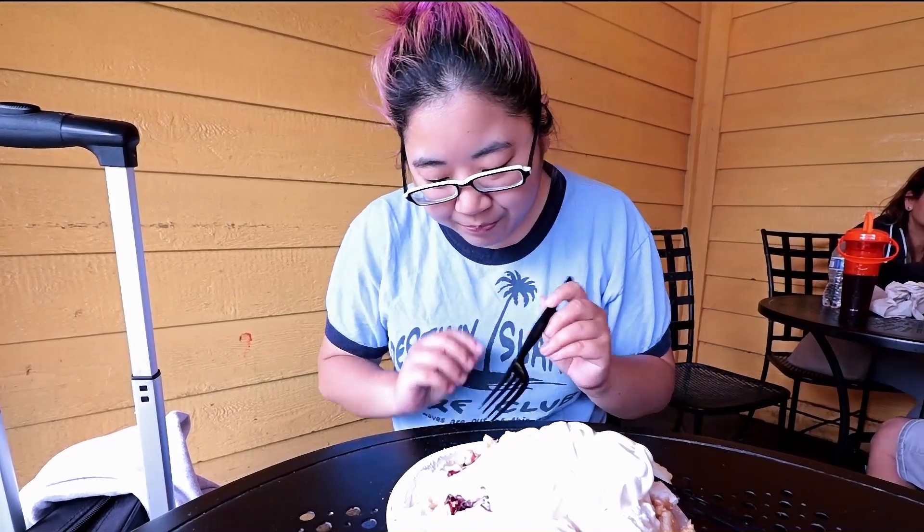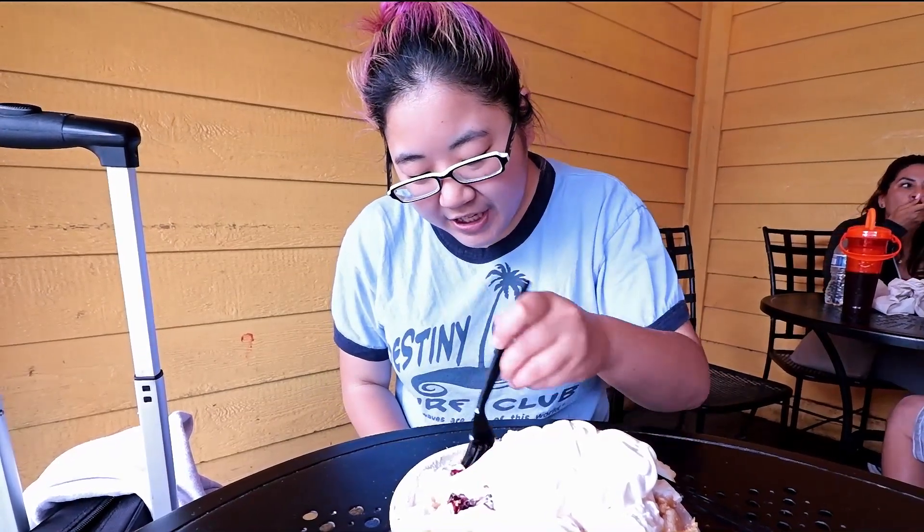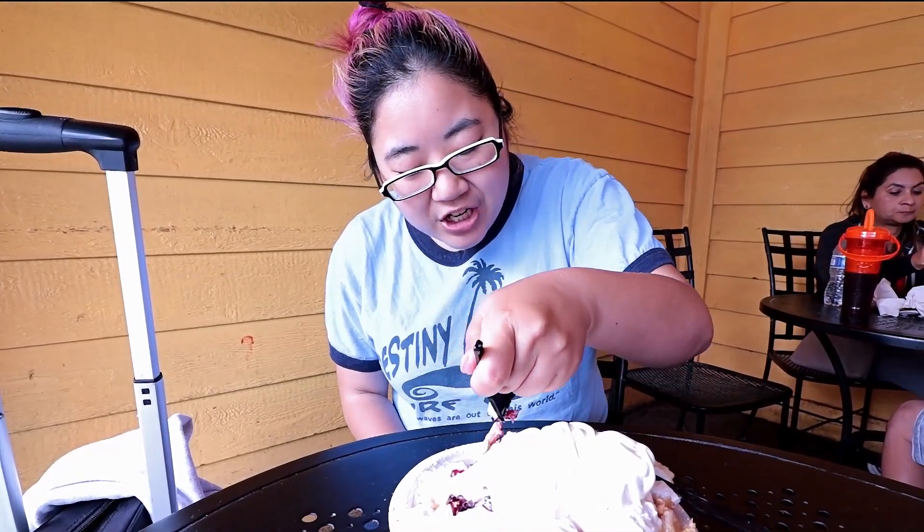It tastes like a lemon meringue pie, that's all it is. The funnel cake itself is a lot less crunchy than some of the ones we've had.